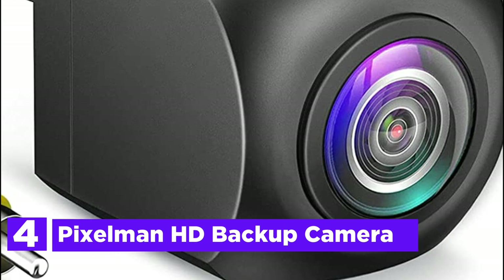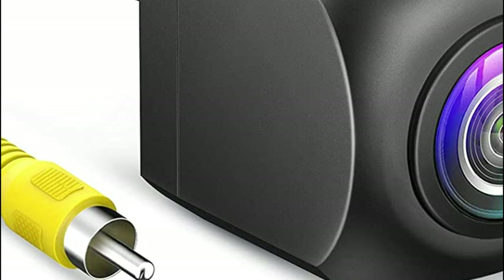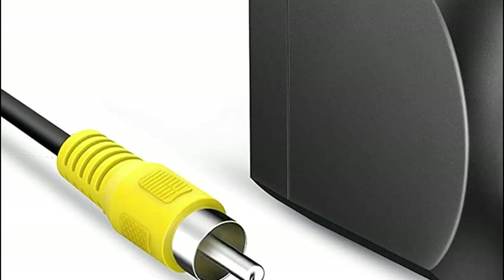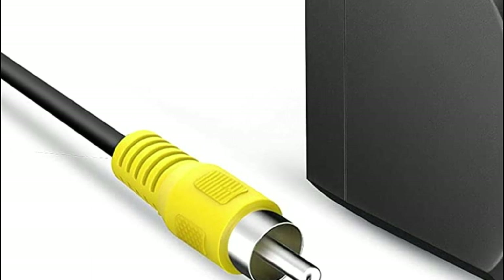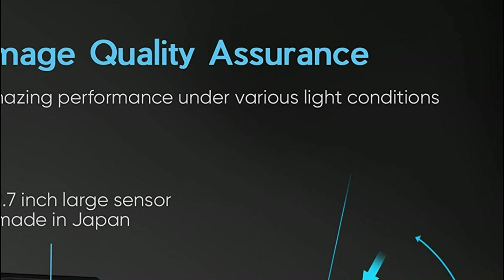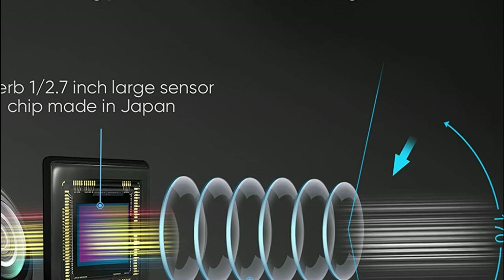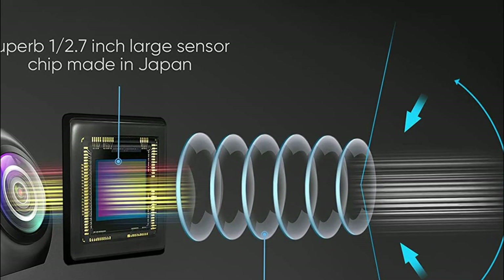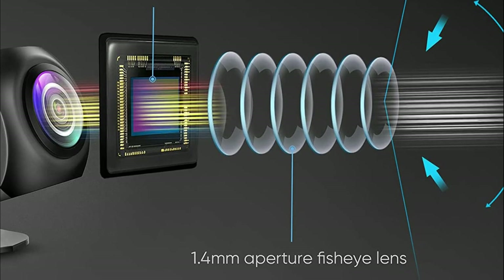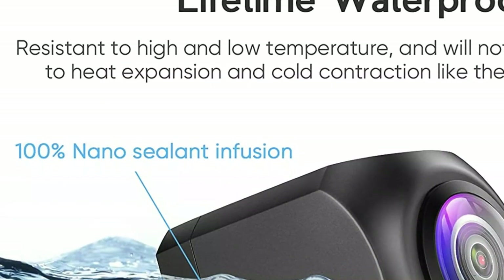At number 4, the Pixelman HD Backup Camera. The Pixelman car rear camera is equipped with a premium sensor chip from Japan, boasting a large 1/2.7-inch size. It also features a 170-degree fisheye lens with a wide-view angle and a 1.4mm aperture, complemented by advanced noise reduction and powerful image processing capabilities that produce superior image quality in all lighting conditions. To enhance signal stability during long-distance transmission, the Pixelman rear-view camera uses pure copper-shielded cable.